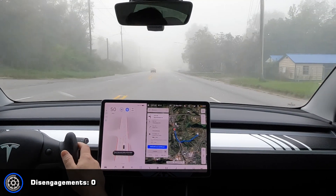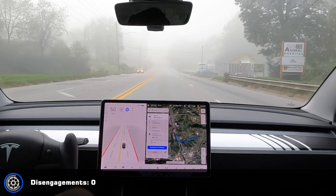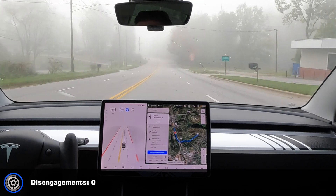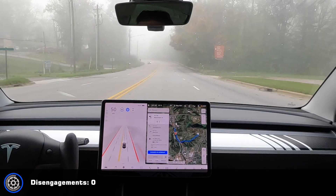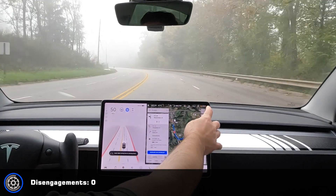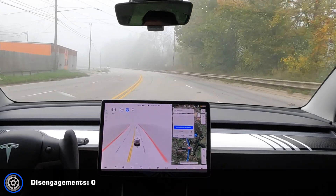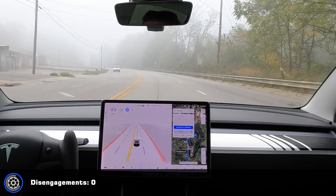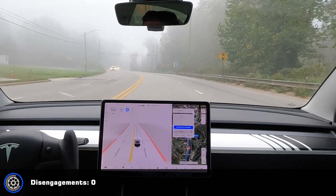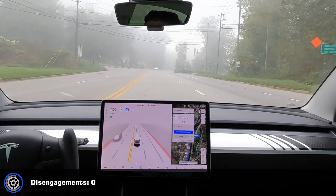All right, leaving the store and heading back toward home, just one turn. Sometimes it just doesn't switch me into that view — I can't see any of the instructions. There we go.